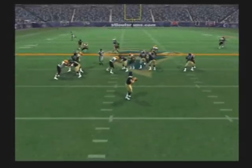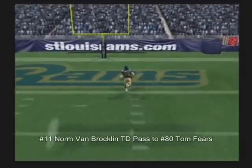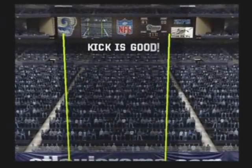Handed off to the tailback. Great fake. Throwing — keeps his feet moving. The 20. The 10. Touchdown, St. Louis!